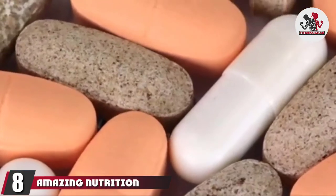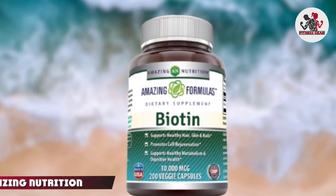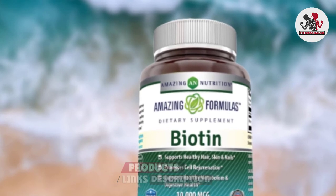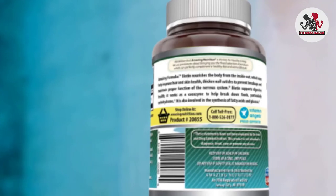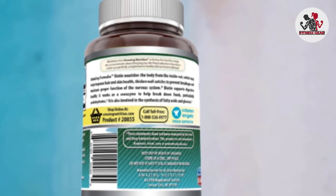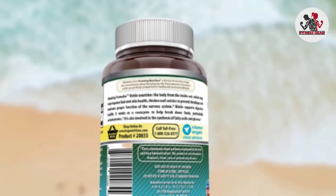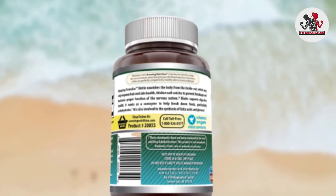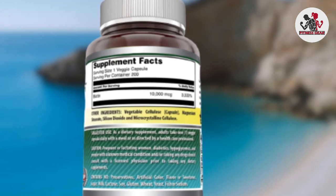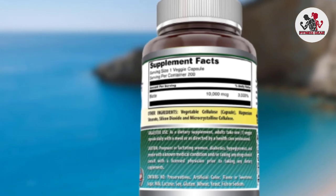The number eight position is held by Amazing Nutrition Biotin. Amazing Nutrition's biotin supplement is formulated to promote cell rejuvenation and support healthy hair, skin, and nails. Each capsule contains 10,000 mcg of biotin, providing you with 200 servings if you stick to the brand's recommended serving guidelines. Other ingredients include vegetable cellulose, magnesium stearate, silicon dioxide, and microcrystalline cellulose. Amazing Nutrition suggests that supplementing with biotin can also support digestive health, weight management, and energy production.